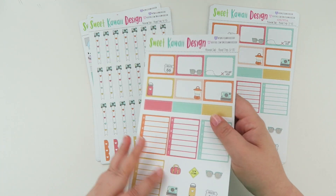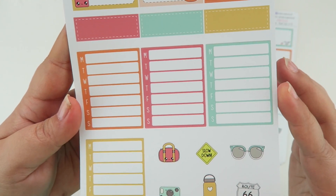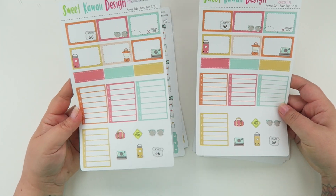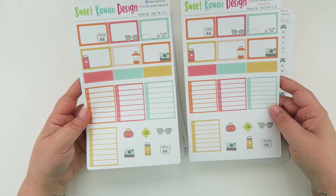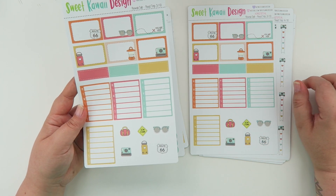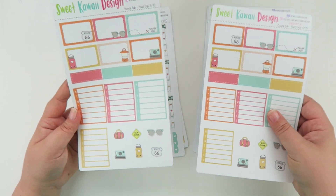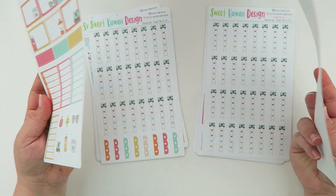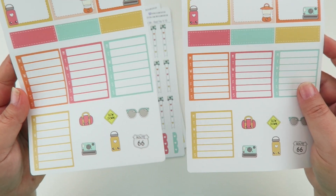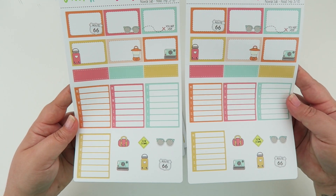Page three has your half boxes and some cute decorative ones — your Route 66, lantern, and Polaroid — plus your quarter boxes, blank schedules, and more little decorative stickers. The only difference between the vertical and horizontal is the size of the full boxes, which changed ever so slightly. They used to be 1.63 inches and I changed it to 1.65 inches — barely noticeable. The vertical is 1.9 inches tall and the horizontal is 1.65 inches tall, both one and a half inches wide.